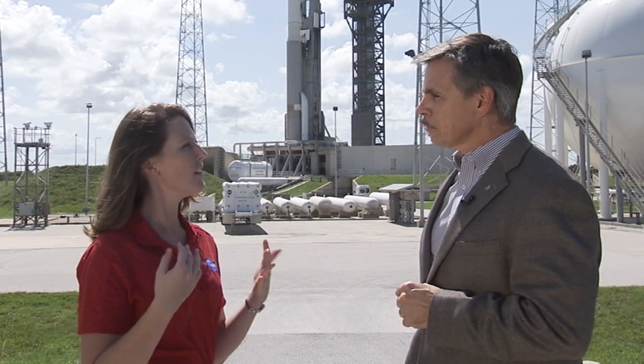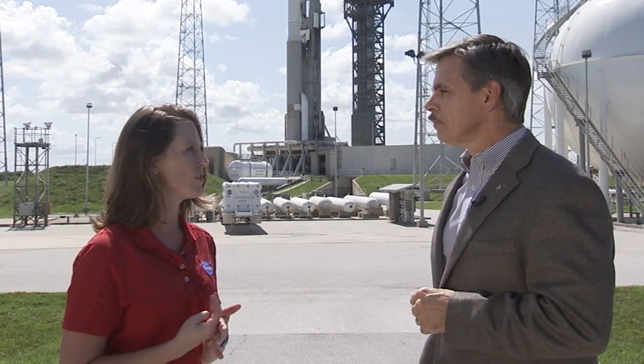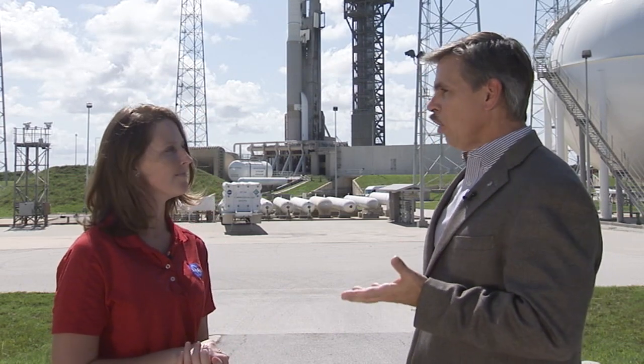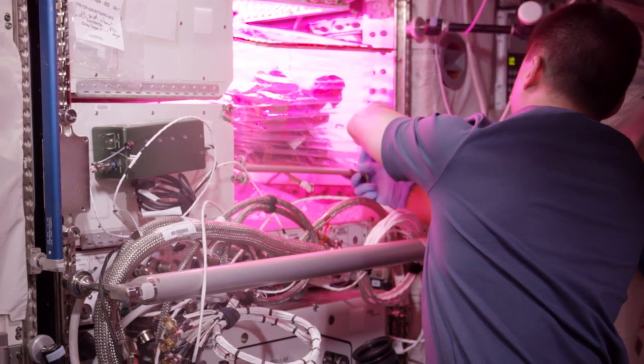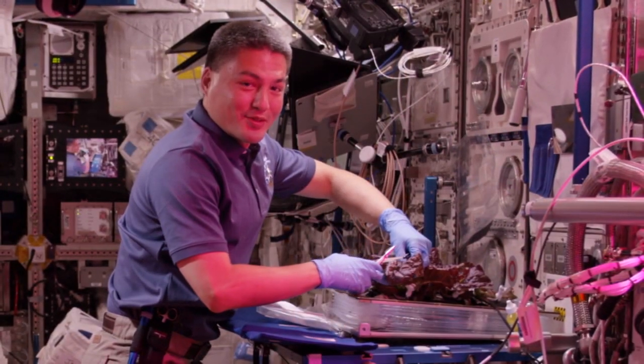These vehicles will carry a fourth astronaut who will be able to almost double the amount of time dedicated to scientific research. What does that mean for our journey to Mars? That's going to enable us to learn so much more. Right now up on the station, they spend a lot of their time doing maintenance and things like that. When we can get folks carrying up four at a time, you're going to get more research.